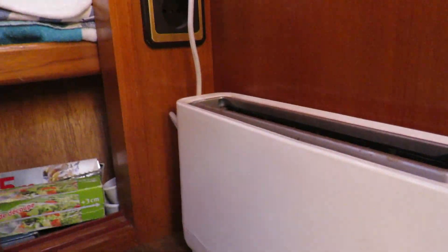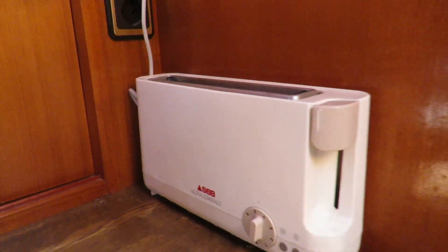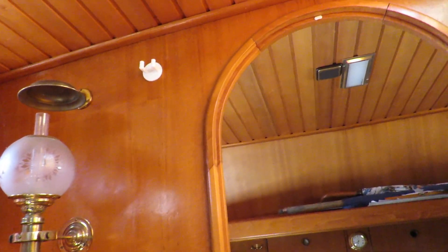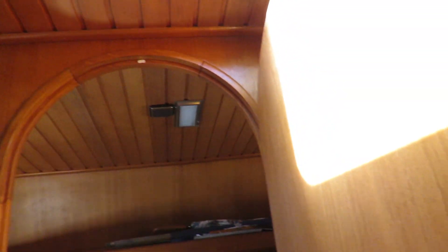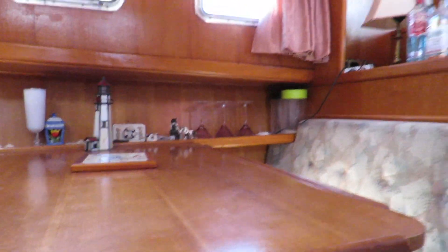The dinette could convert into a double berth, 110 by 190, and under one of the seats there is a freezing cool box, 12 volt — very useful for long cruises.